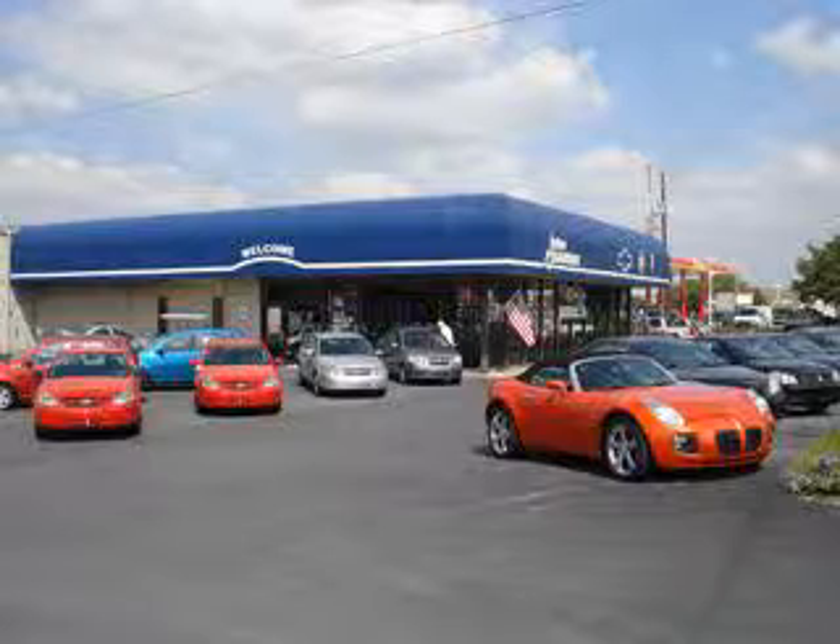Ephrata is off the Brownsville exit of Route 222, or New Holland located along Route 23. Join our family and see why we are the home of the repeat customer. Visit us on the web at johnsauterauto.com.